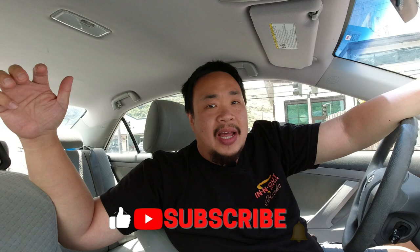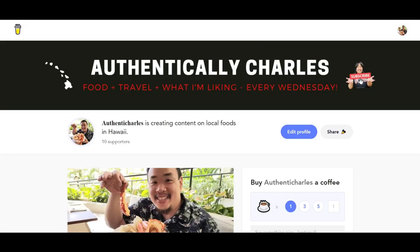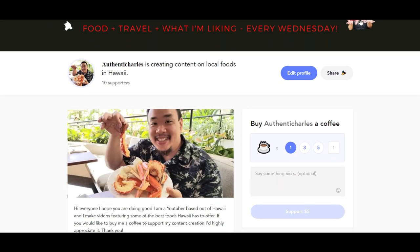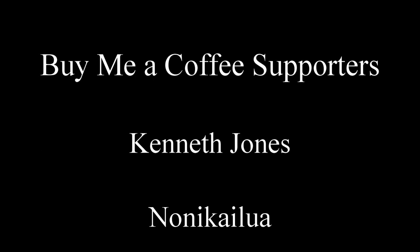Thank you so much for watching. Make sure you guys like, subscribe, and hit that notification bell for more videos just like this. If you want to support this channel, do me a favor and check out my Buy Me A Coffee account — I'll leave the information in the description box down below. Make sure you guys follow me on Instagram. I'll see all of you guys next week. Bye!